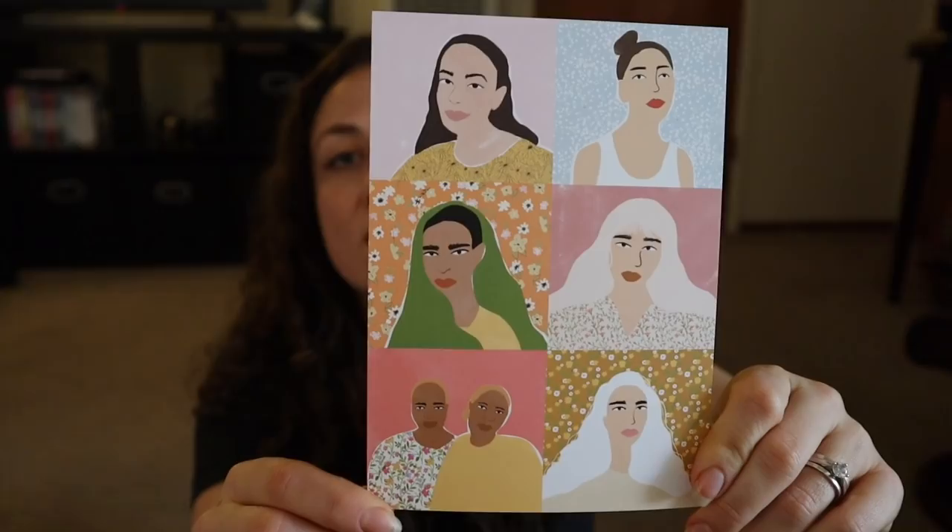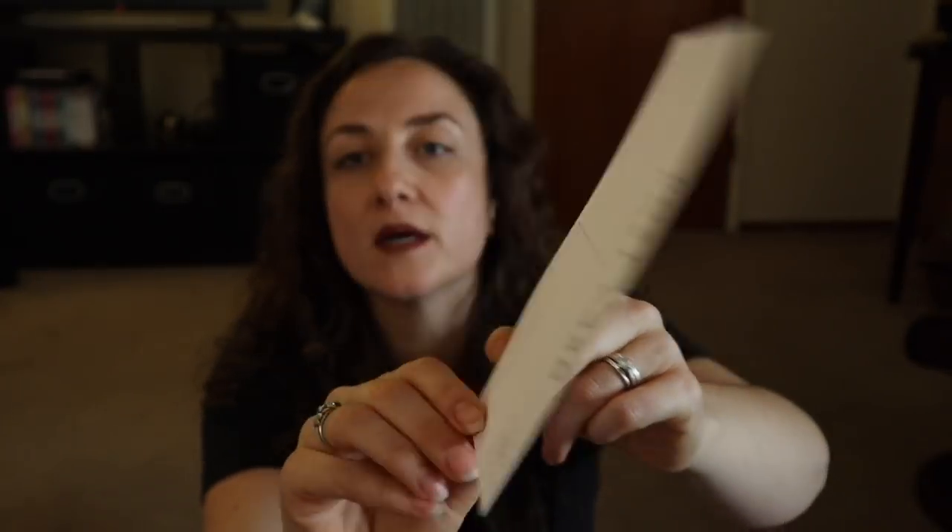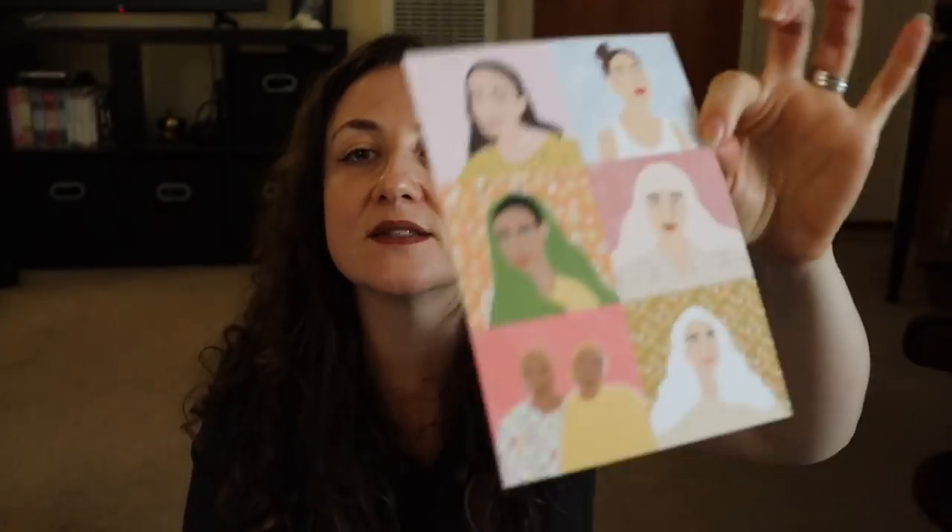I'm going to get this one over with because this one kind of bothers me. It's a postcard that comes in every single box, designed by an artist specifically for the box, and they say it's valued at $10. That bothers me.